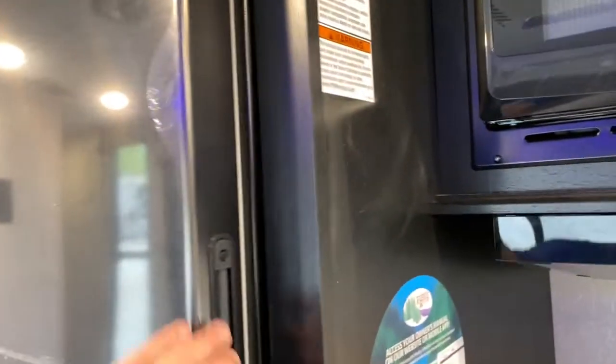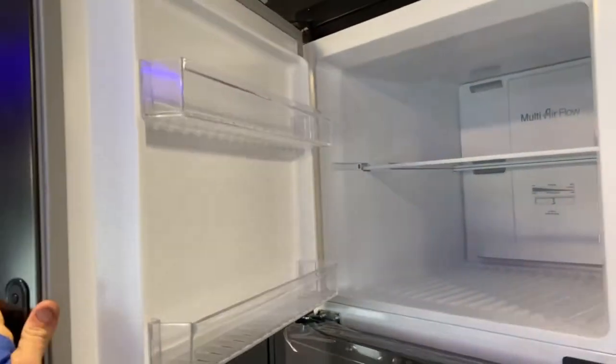Over here is your refrigerator and freezer. It is 12 volts, so it will run off of your battery and keep your food cold as you're driving down the road. Next to that is your nice large pantry.